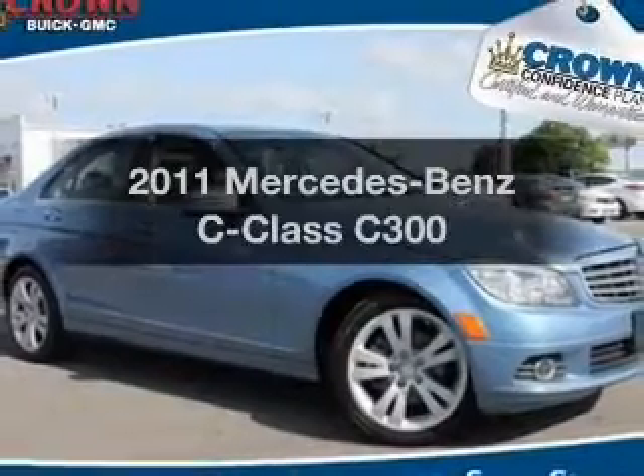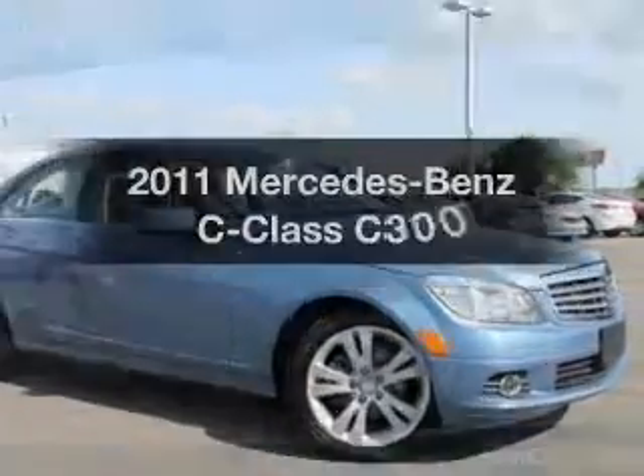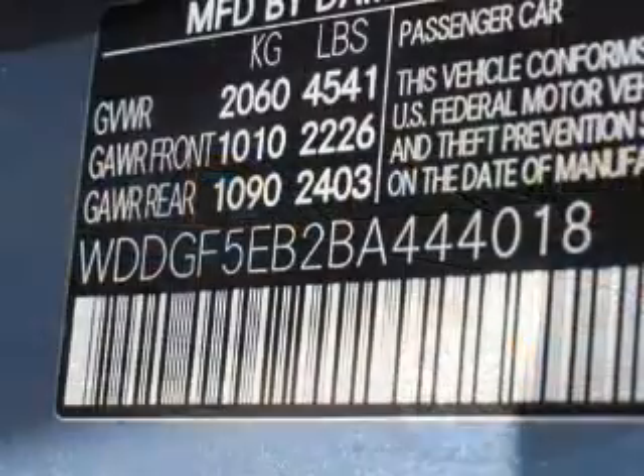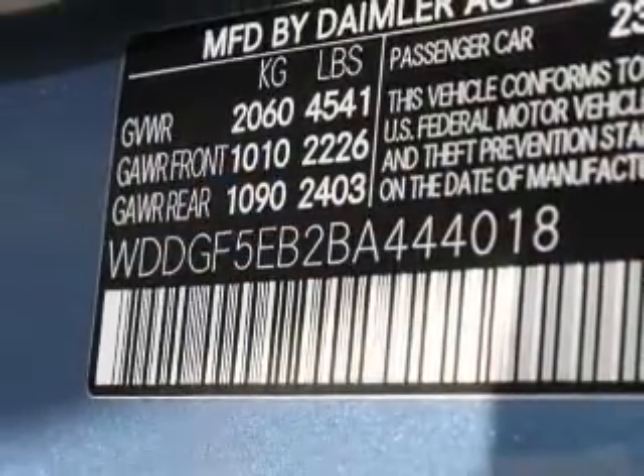Get noticed in this 2011 Mercedes-Benz C-Class. If you're looking for an automobile with great attributes, look no further. With a reliable six-cylinder engine, the powertrain includes rear-wheel drive driven by an automatic transmission. Premium wheels lend a distinctive appearance.